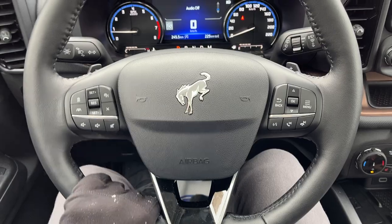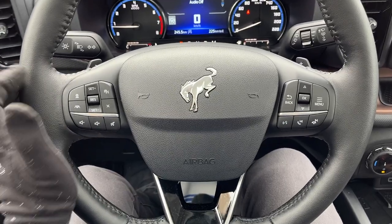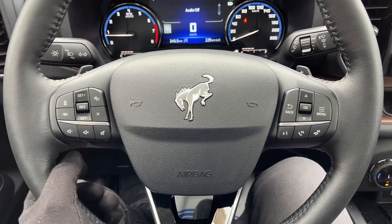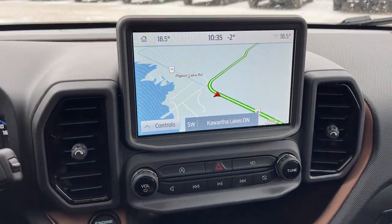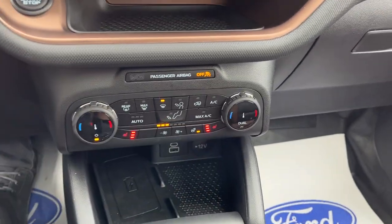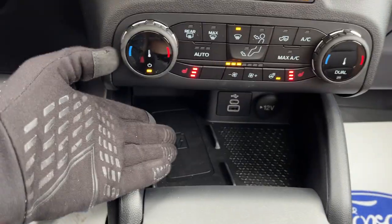Coming around the interior, you do have a customizable digital display right behind the steering wheel. The steering wheel itself is really comfortable — it is heated — and you do also have Ford CoPilot 360 Assist Plus, so adaptive cruise control and lane centering, as well as voice-activated navigation. There's your reverse camera, heated seat and climate controls, and a little cubby here as well.